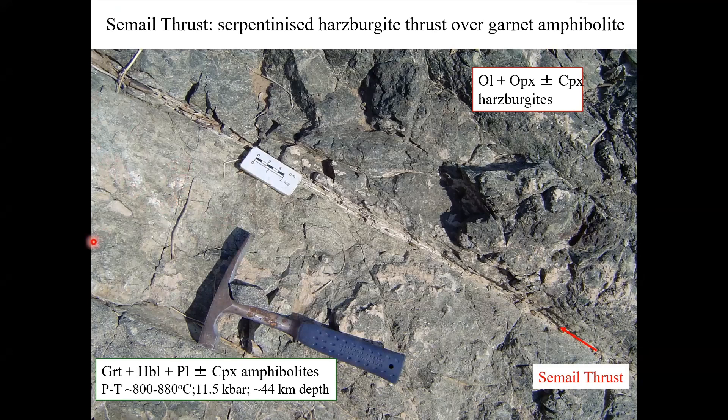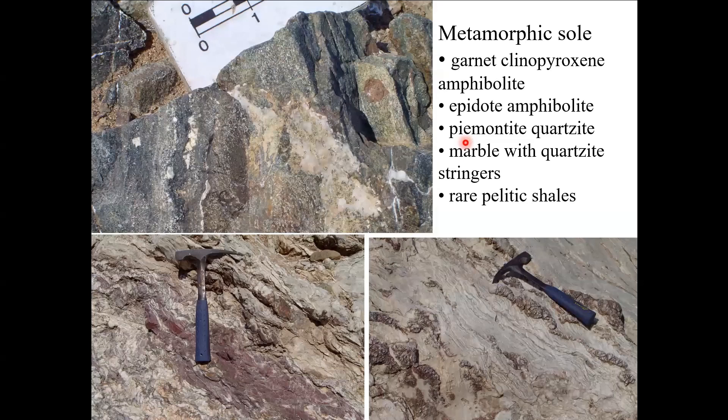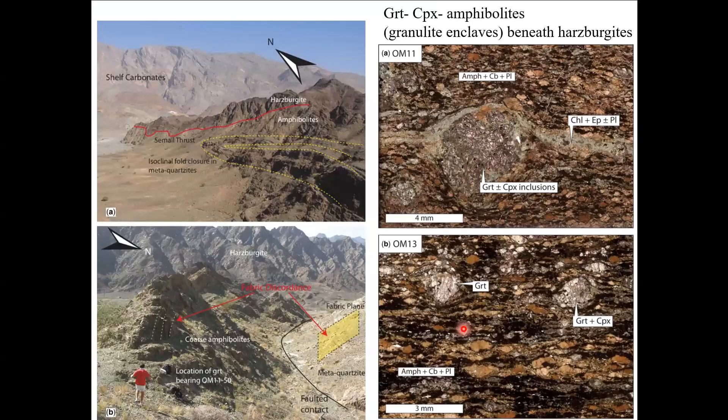This is the down-going plate of the Hawasina volcanics, which are the Triassic volcanics now metamorphosed up to granulite facies, and these are the harzburgites at the base of the Ophiolite. Right up near the top of the Sumaini thrust there are spectacular large garnets with clinopyroxene, which are indicative of the granulite facies. A lot of the metamorphic sole is actually just plain amphibole and plagioclase. The greenschist facies sediments are mostly quartzites, mica schists, and marbles.